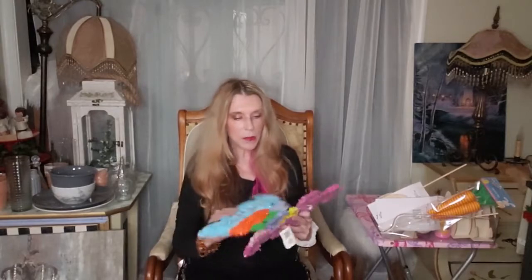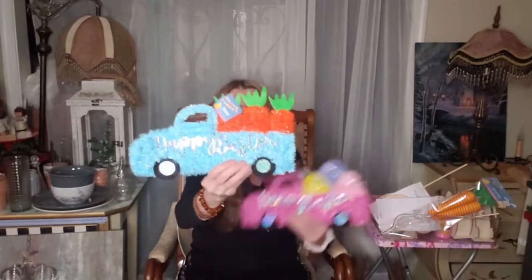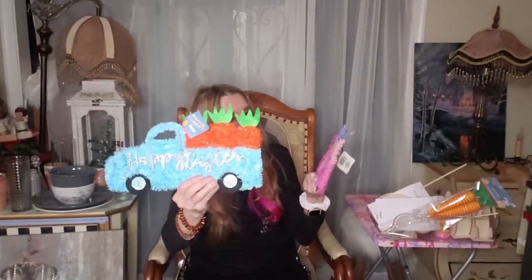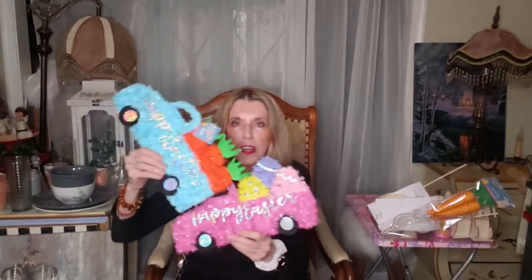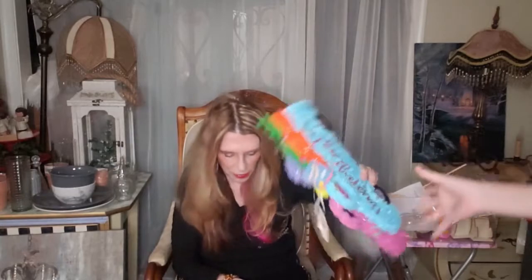And then we have these plastic Easter eggs, which everybody takes apart and does something with. They came in pink too. I like the yellow and the purple — they're really pretty. They did a really good job with these colors.